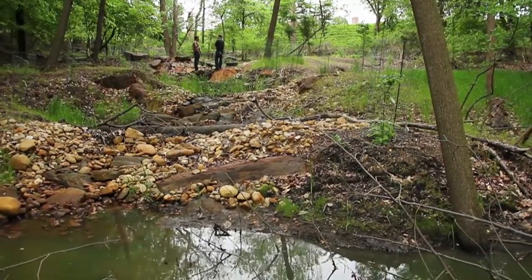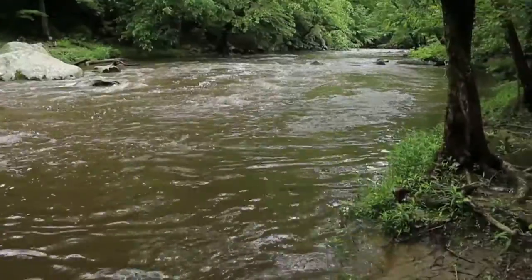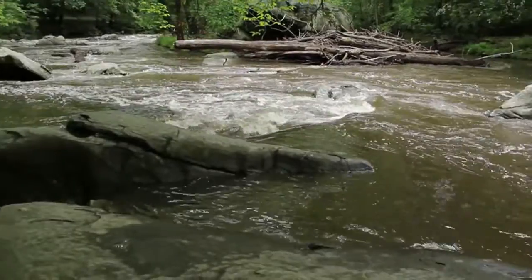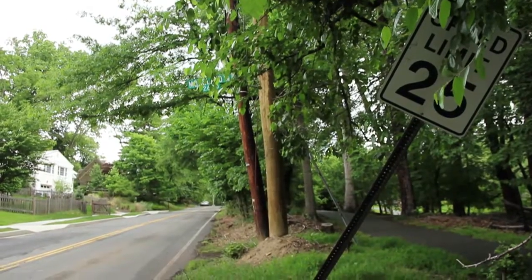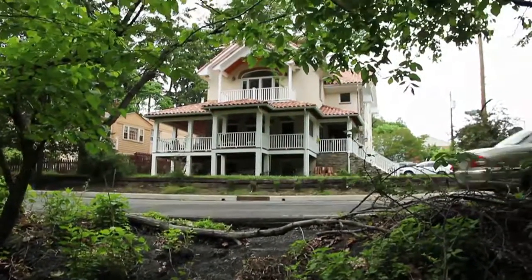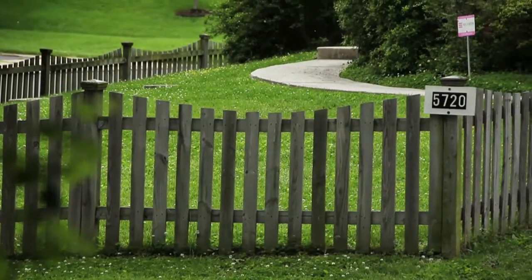This tributary, which is Milkhouse Ford, will make its way into Rock Creek, which is maybe a mile downstream, and eventually into the Potomac and then the Bay. So if we can stem the problems here at the headwaters, that's the best place to do it. We have a very impervious watershed up here, so there's grease and oil from vehicles, sediment, and fertilizers coming off the lawns. We'd like to slow that down and keep it here before it makes its way to the Bay.